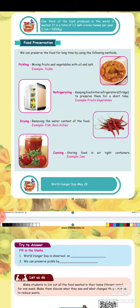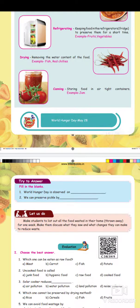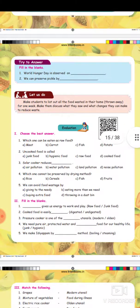The food preservation methods are: pickling, refrigerating, drying, and canning. Food can be stored in airtight containers. In the next video, we will evaluate and explain.